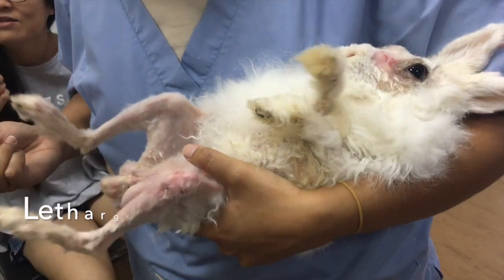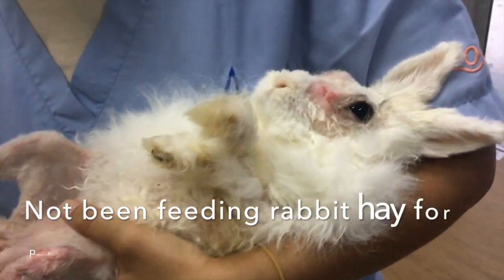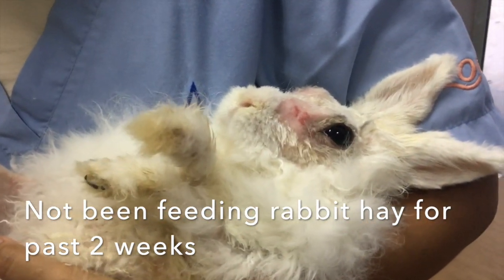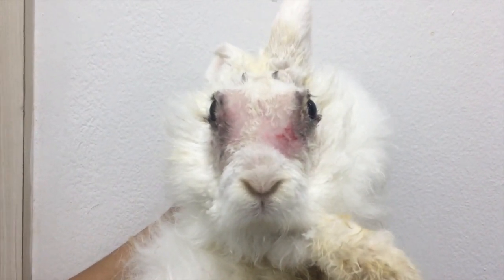The owner's complaint was that the Holland Lop rabbit was lethargic and wasn't moving around much. She had not been feeding it hay at all for the past two weeks. Hence, the rabbit was very emaciated, although it still had appetite.